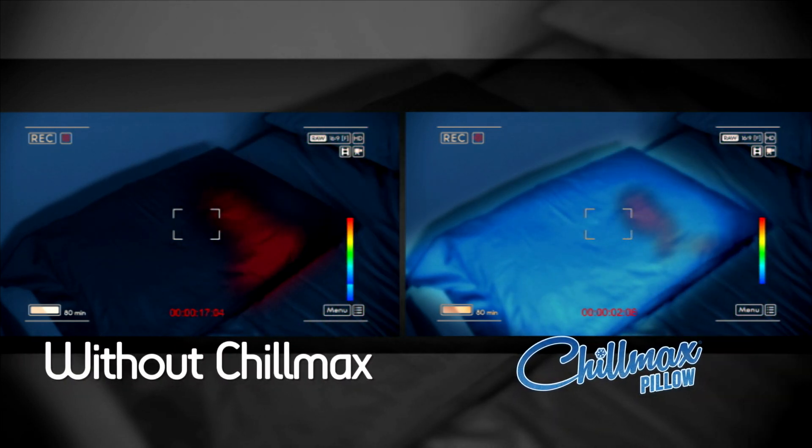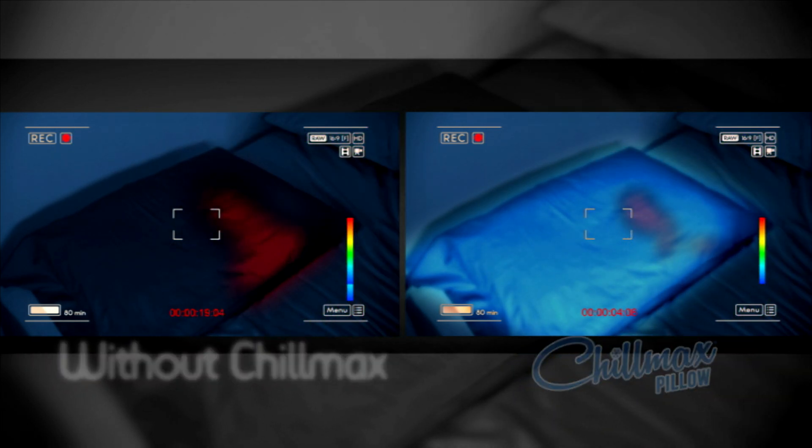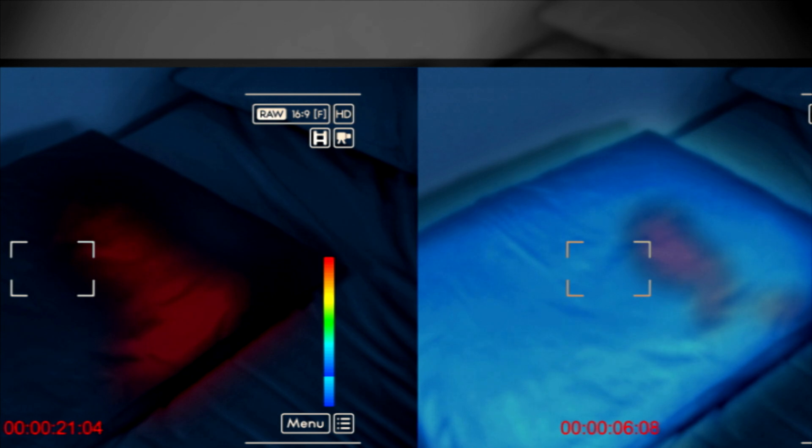Thermographic photos show red for heat and blue for cool. Look how much cooler the Chillmax temperatures are than just a pillow by itself.